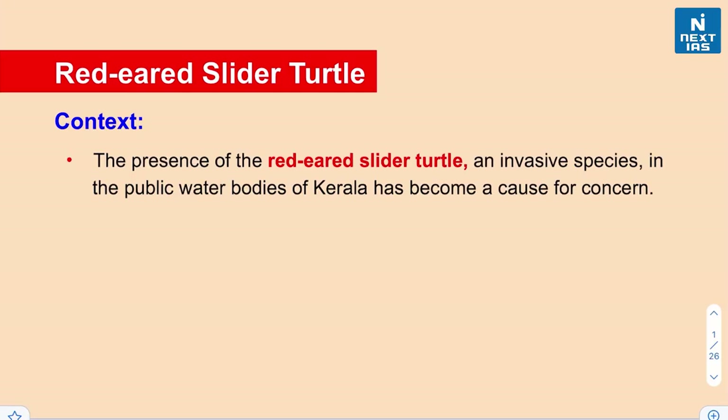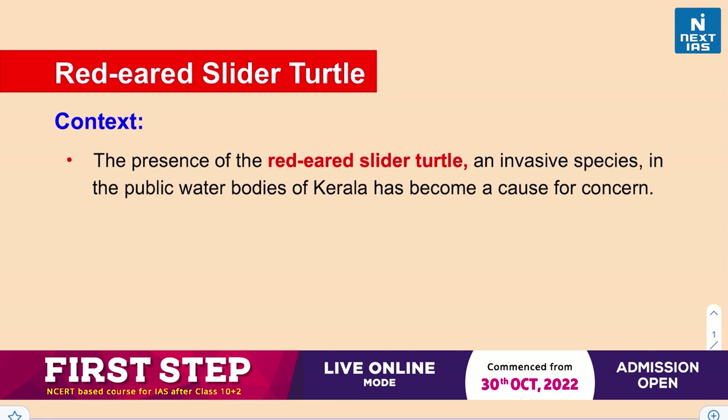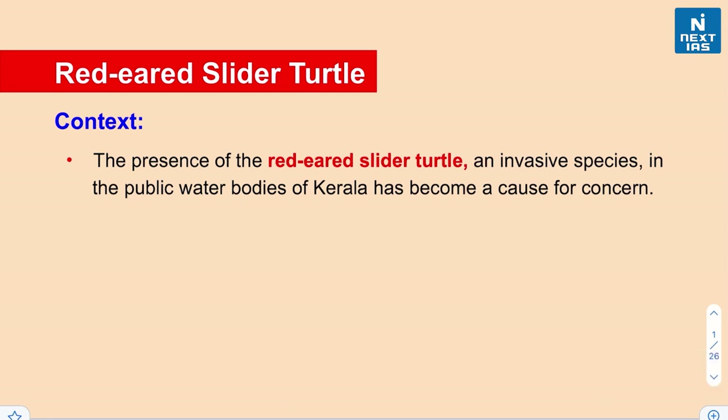Hello everyone, welcome to this edition of our Sunday series. In today's video we shall be discussing about some of the species that have been in news lately, so let's begin our discussion with the very first species.